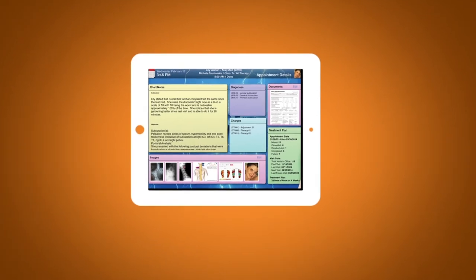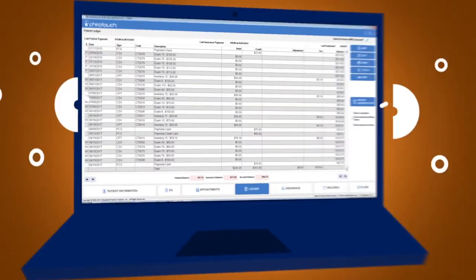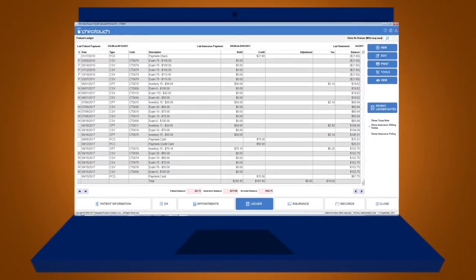Efficiency with the provider all-in-one screen. Compliance through our billing portion of the software helps you stay up to date and get paid faster.